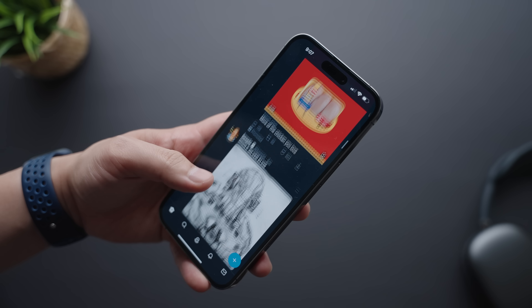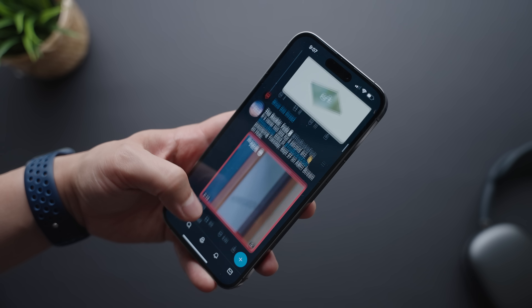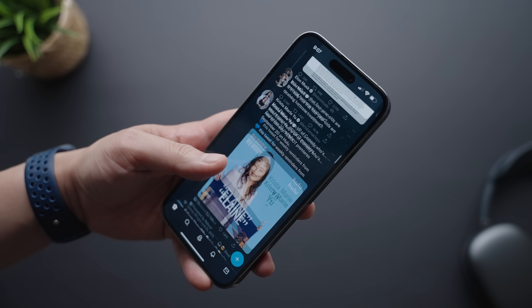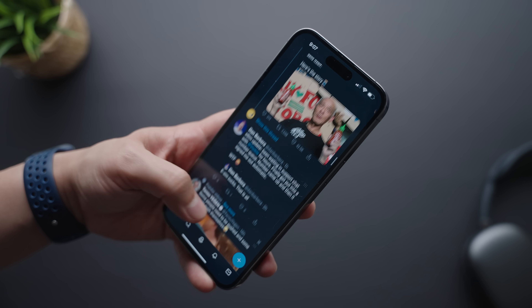So one month later, it's been really weird trying to explain to people whether or not the iPhone 14 Pros are worth it. Today I want to go into more detail about those similarities and differences that these phones offer, to ultimately help you decide whether or not the iPhone 14 Pro is the right phone for you.